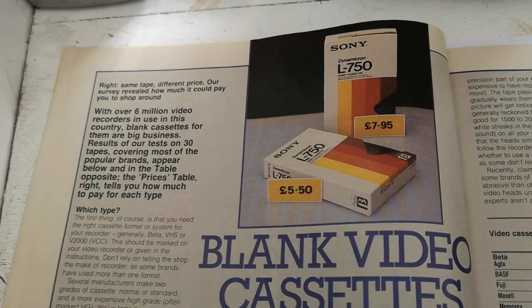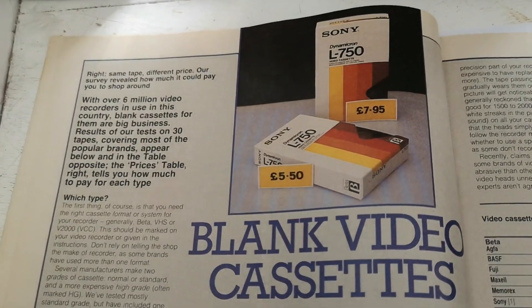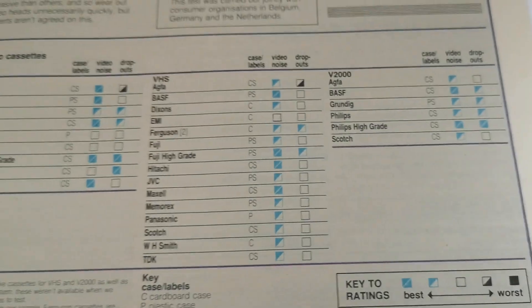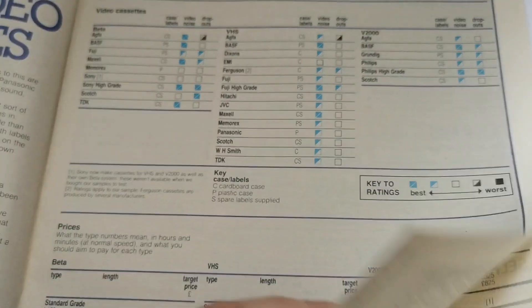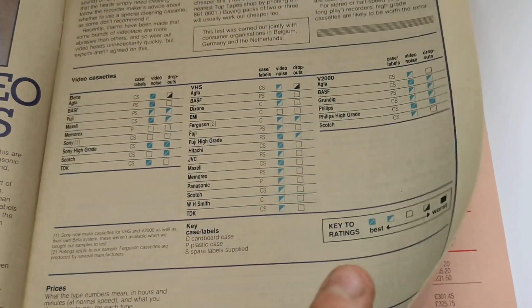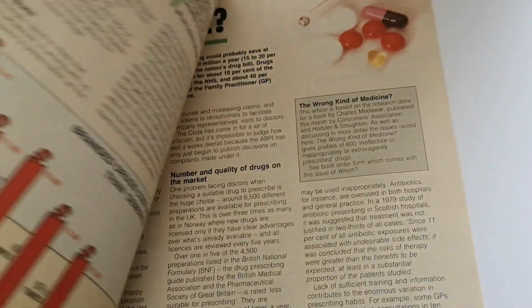That's the end of that section. There's a section here about blank video cassettes — interestingly the first picture is actually Betamax. Another little interesting article. Now let's go and find the piece on the Fiat Strada and the Renault 11.